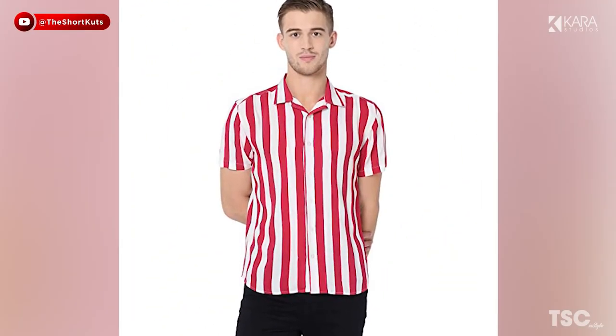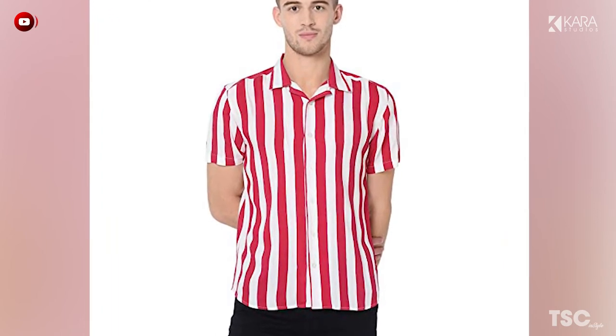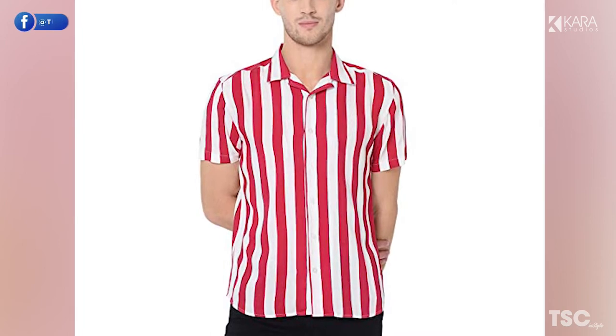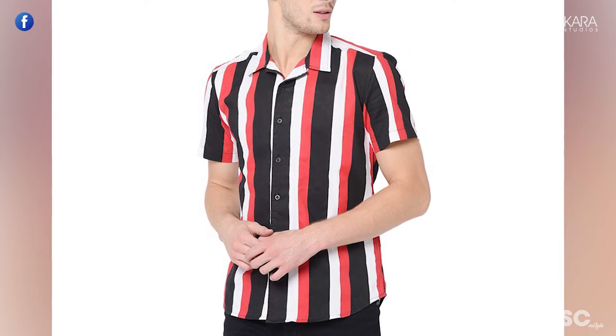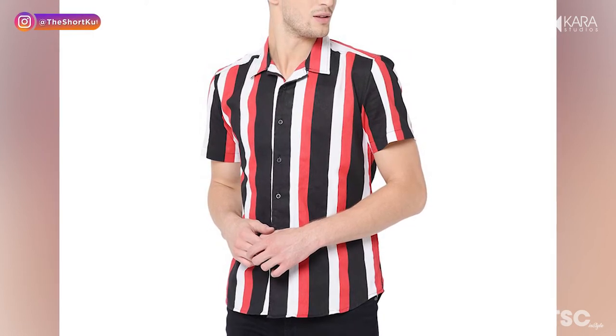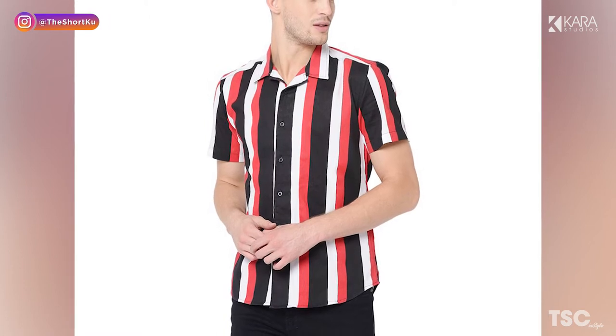Number 3: Cuban Collar Shirts. Get out your finest cigars and soak up the sun in a Cuban collar shirt. With short sleeves and an open collar, these shirts are an essential summer staple that make you look and feel cool. Don't be fooled — this shirt doesn't have to make you appear like you're on holiday with the kids. You can look cool as a cucumber with the right styling.